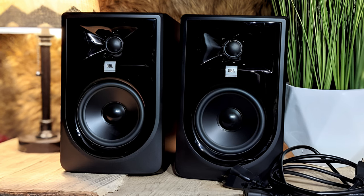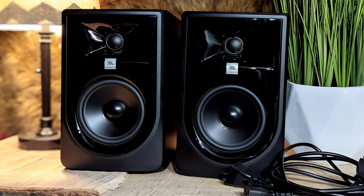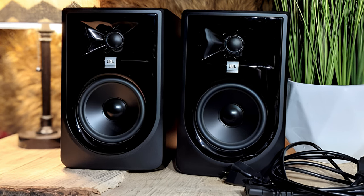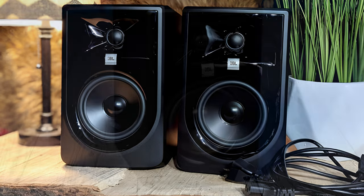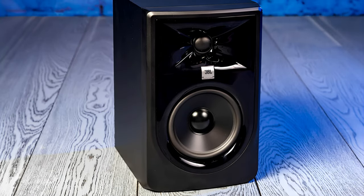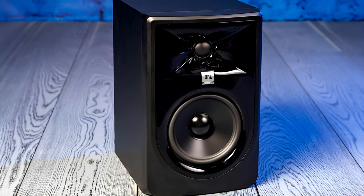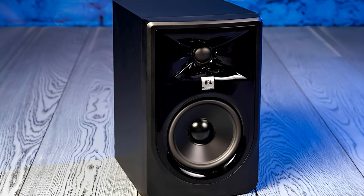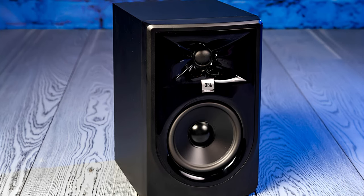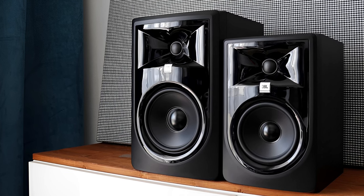Because the 305P MkII is a pro monitor, each one is a self-contained system with its own amplifier and inputs. JBL packages and sells it as a single unit, so you'll have to buy two for stereo. The 305P MkII offers perhaps the clearest, most natural sound we've heard from a powered speaker under $300, and is also notable for its big, open, spacious sound — something not easily achieved in a desktop environment.